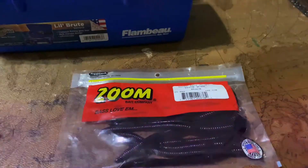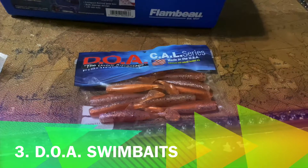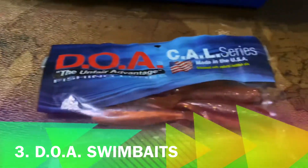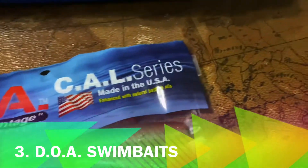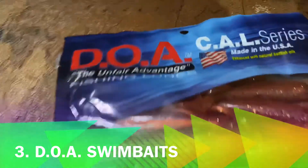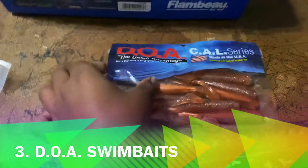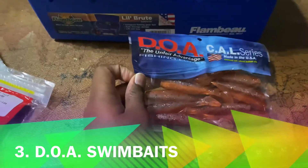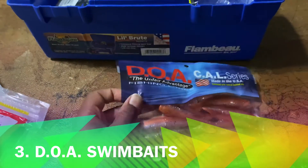Finally, number three are the DoaCal — the CAL series fishing lures. These are swim baits, and if you use these you will also be successful. These will also try to catch you bigger bass.